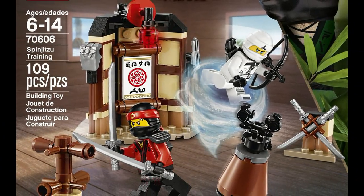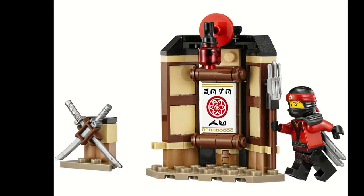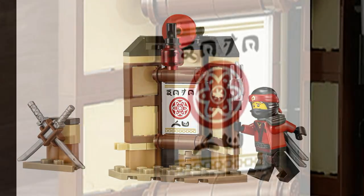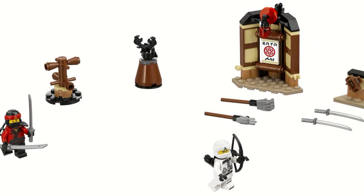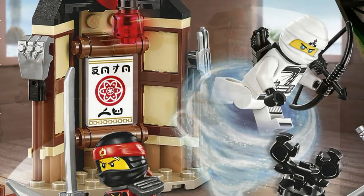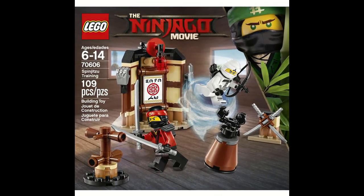Spinjitsu Training is pretty good. However, what really holds it down is the fact that it is, of course, the small set. For what it is, it has a lot of cool stuff. The main structure with the two removable weapons is pretty nice, along with the scroll in the middle, which is pretty cool to see. There's a bunch of little training dummies and obstacles that you can battle, and there's a bunch of extra weapons all around. The set's pretty good for what it is and the minifigure selection is nice, but it's just a small set in the wave, and that's what really hinders it.